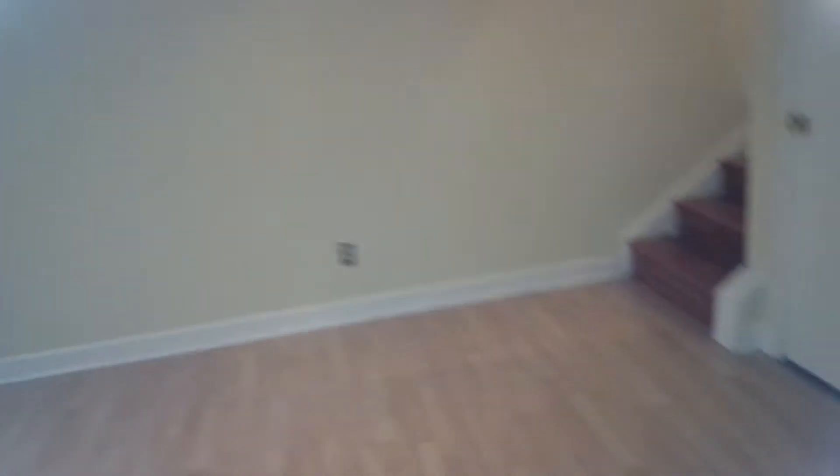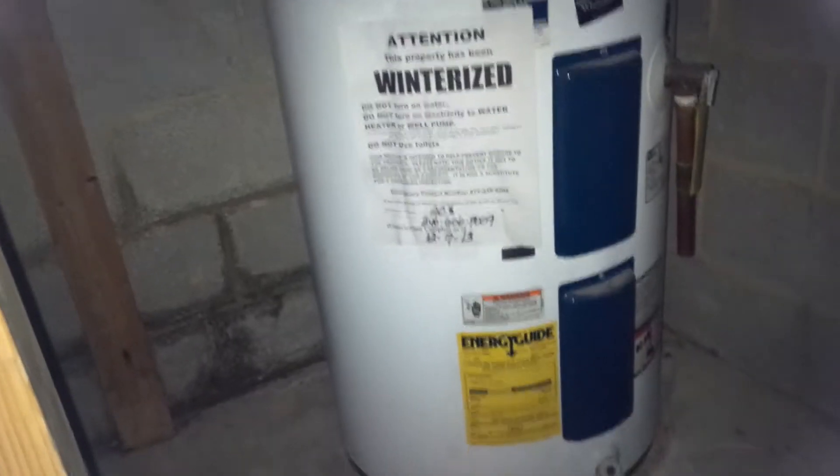There's another door over here — I thought it was a coat closet but it's actually extra storage. You have a crawl space as well and another HVAC unit in there — it's a bit dark so I won't go too deep. There's also a mini hot water heater in there, though it's turned off right now because the property is winterized.